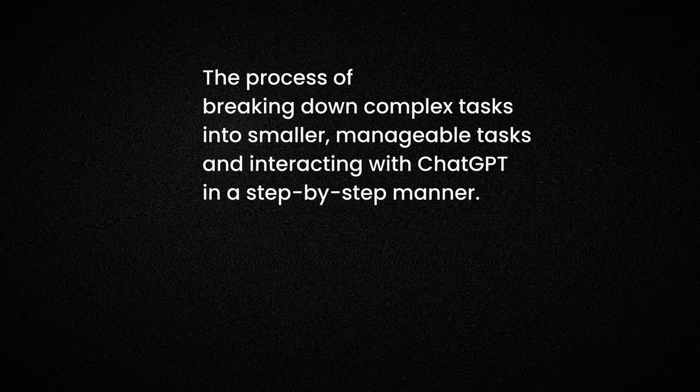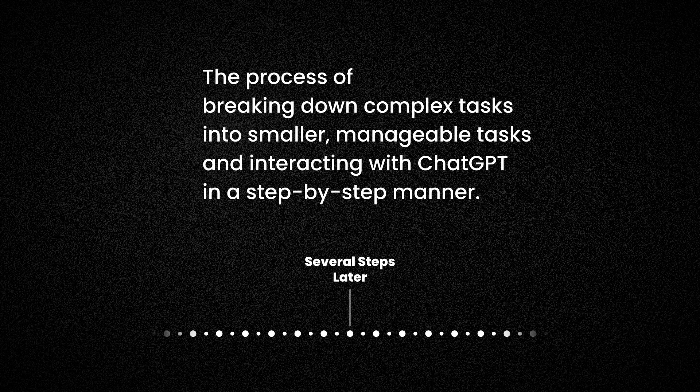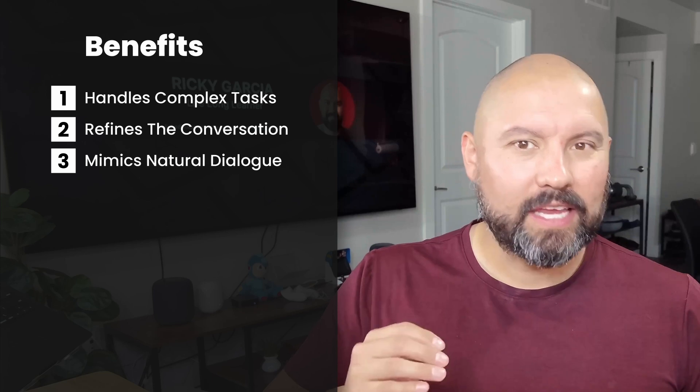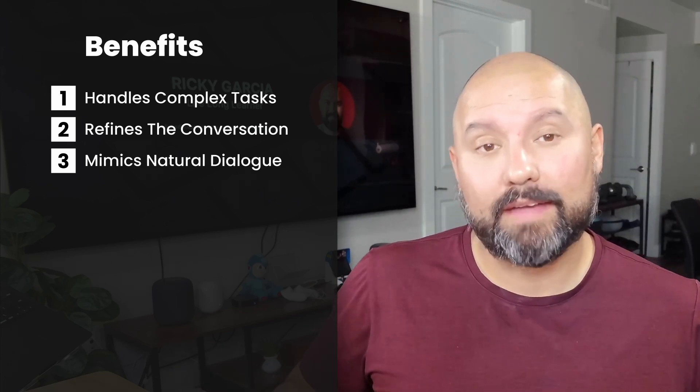What even is prompt chaining? In simple terms, it's the process of breaking down complex tasks into smaller, manageable parts and interacting with ChatGPT in a step-by-step manner. Instead of only getting one shot, we guide the AI through a series of prompts, each building on the last. Prompt chaining is incredibly useful: it handles complex tasks without overwhelming the AI or ourselves, it refines the conversation, helping us get closer to what we need with each response, and it mimics natural dialogue, making the interaction more intuitive and efficient.